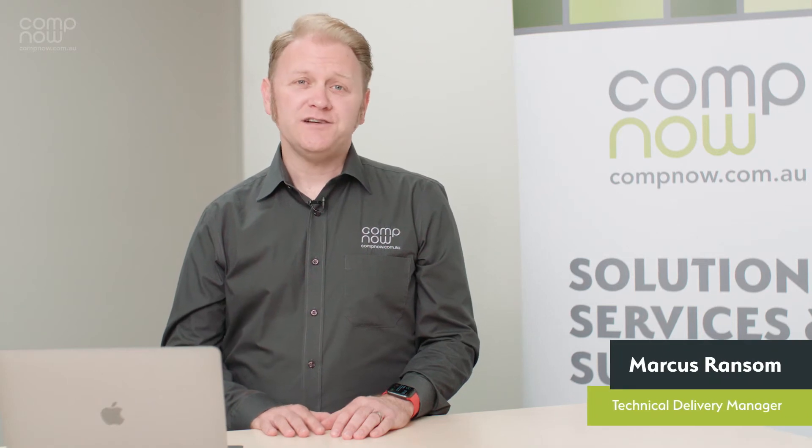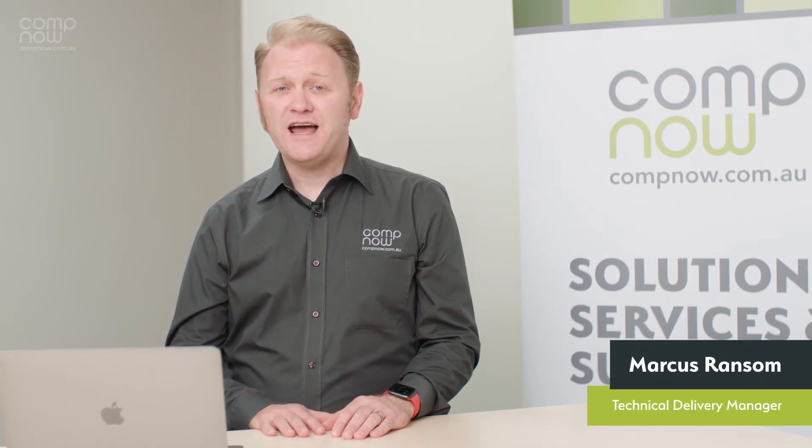Hi, I'm Marcus Ransom. I'm a technical delivery manager here at CompNow focusing on Apple technology.